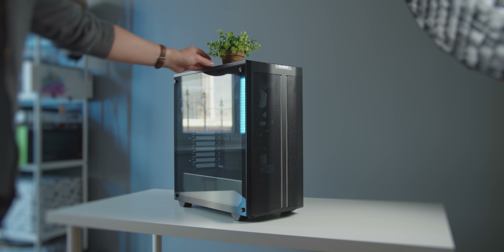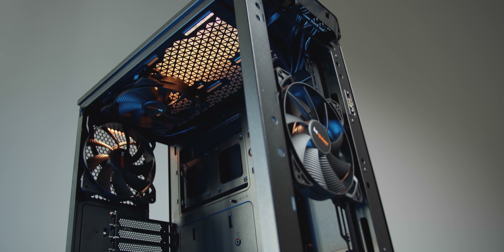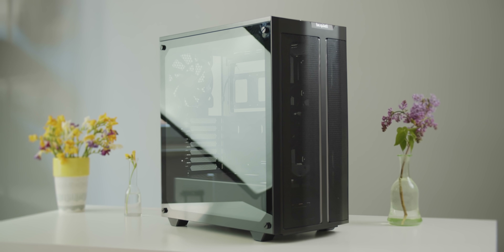Say hello to proper airflow with the be quiet PureBase 500DX — a compact mid-tower with a mesh front panel and three 140mm PureWings 2 fans that are silent and capable. Enjoy tasteful ARGB illumination, a Type-C port, and an easy case to work in. Check it out below.